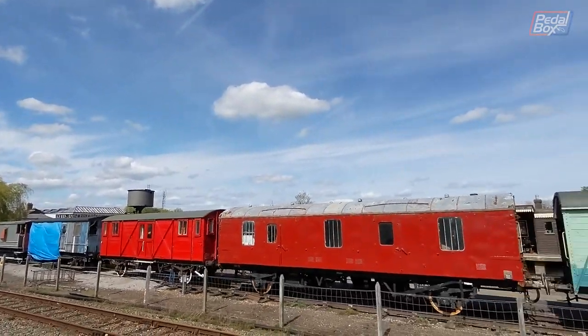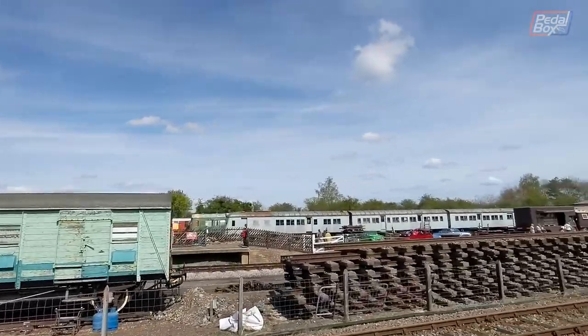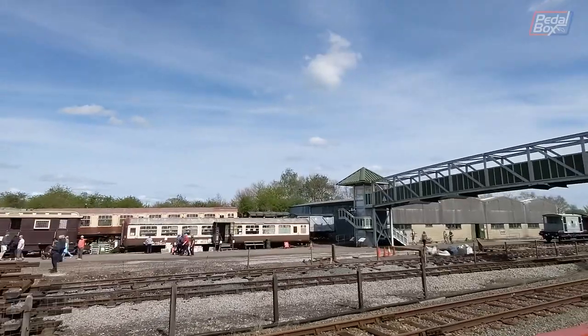On the way down the line, passing by more of the railway centre stock, we went under a footbridge also used in Taskmaster Season 6.